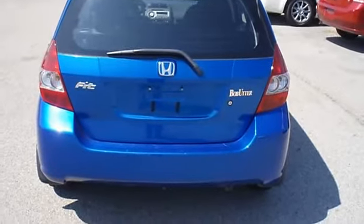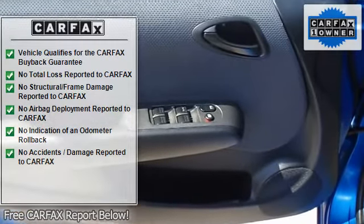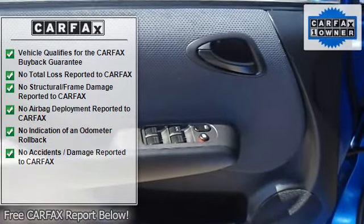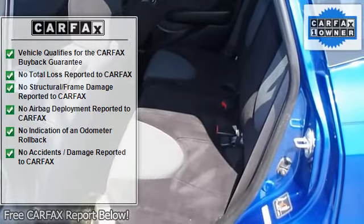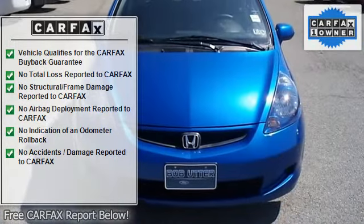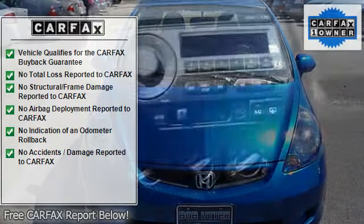This car is barely broken in. 100% AutoCheck guaranteed. Very clean interior — all electronic components in working condition, all interior components are in good working order. One of the most attractive color combinations available on a Fit.